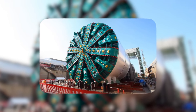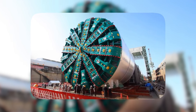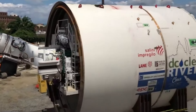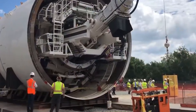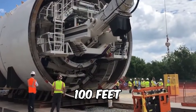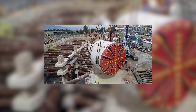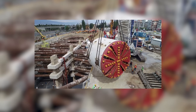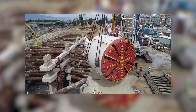Nanny paved the way for the football field-long TBM and its trailing gear. Her underground odyssey concluded with a tunnel measuring an impressive 23 feet in diameter and a depth of approximately 100 feet below the surface, weaving beneath the Anacostia River, CSX railroad tracks, and Metro's green line. Nanny has etched her story in the depths of the earth, connecting the capital with threads of concrete and steel.